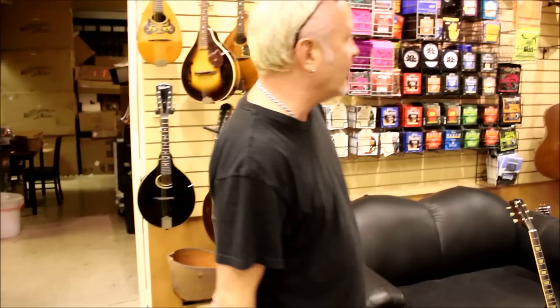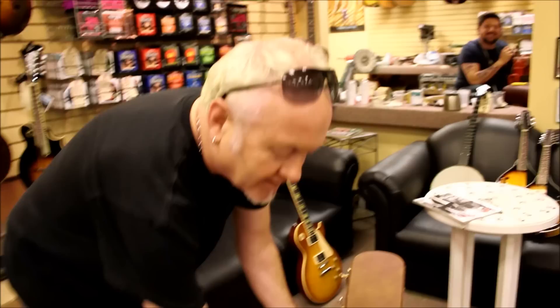Hi, Norm's Rare Guitars. Looking at more treasures this afternoon. Just talking to my repair guy over here, Mr. Joel Whitehead, the one and only. Happy birthday, by the way. 25 today.